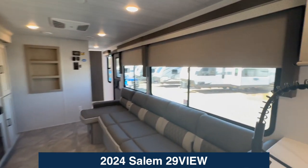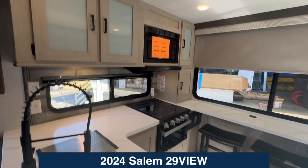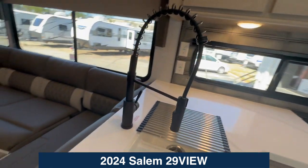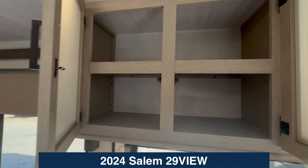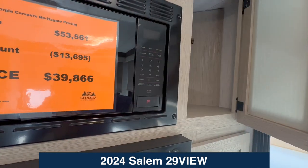Let's look at the kitchen. Coming in here we've got a three-burner styling oven, a microwave, storage on either side, a double sink with a residential-type faucet. And look at the storage here — storage above on either side.